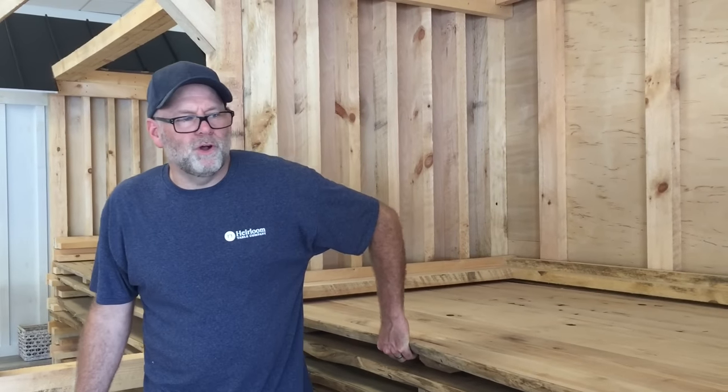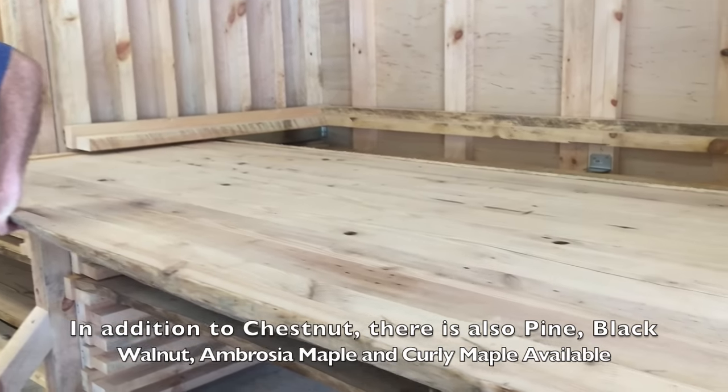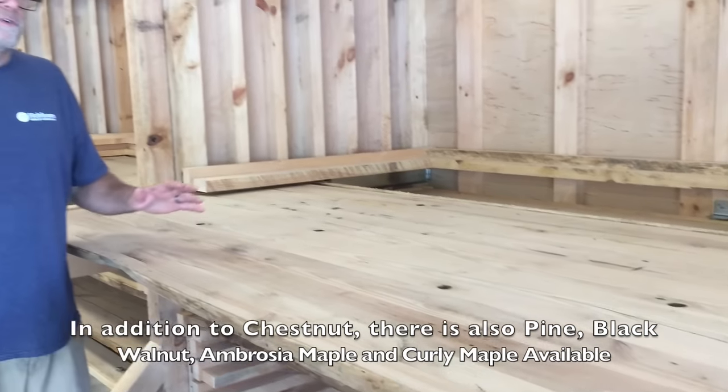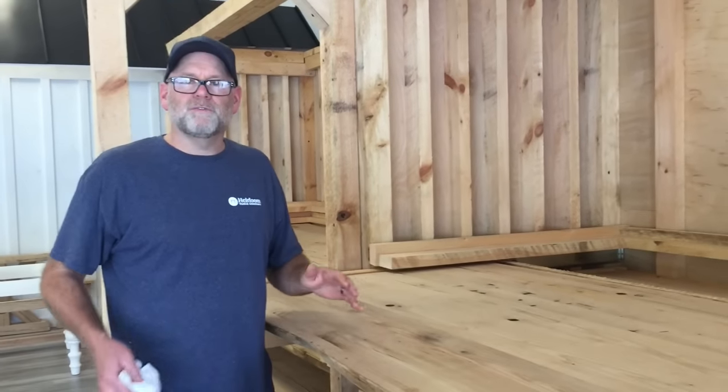We've pre-assembled all these table tops — these are chestnuts — and what we do is you get to go through them and choose what you're looking for: character, color, things like that that are going to fit for your home.